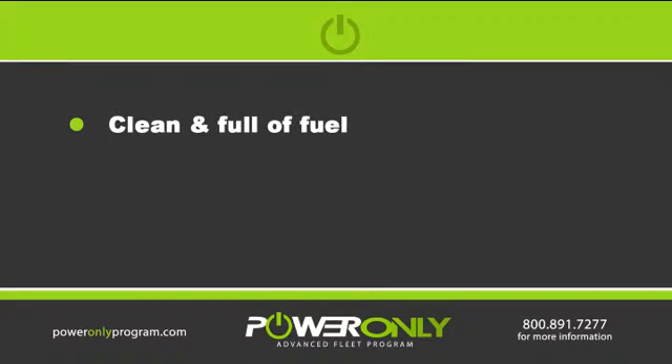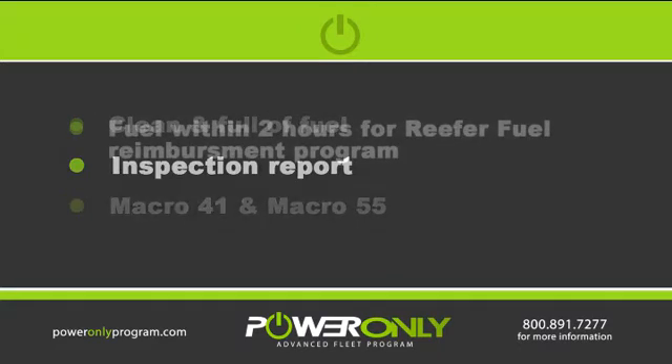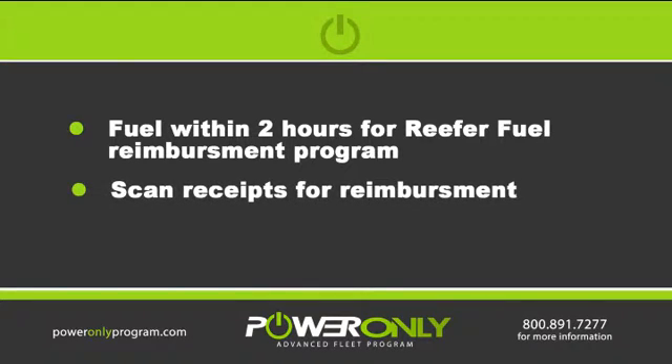Every trailer will need to be dropped clean and full of fuel into customers. Always do a pickup and trailer inspection report, which is a macro 41 and a macro 55. It's best to fuel the trailer within two hours for our reefer fuel reimbursement program. You must scan these reefer fuel receipts for the reimbursement.